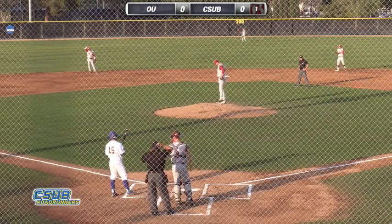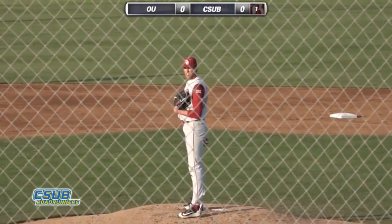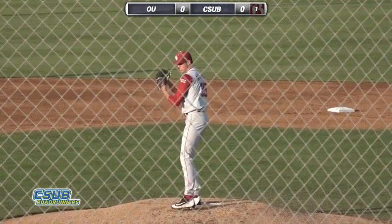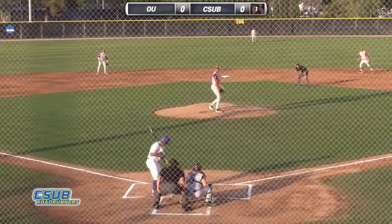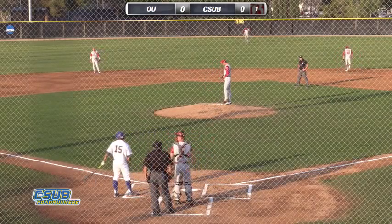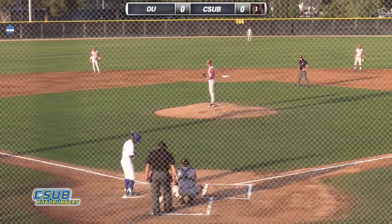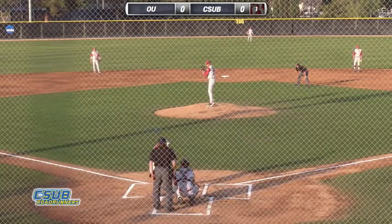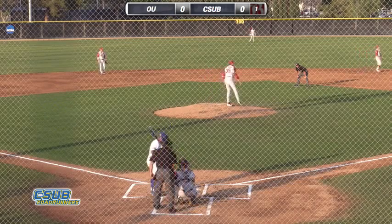Alex Wise playing in right field for Oklahoma. One man on, 0-1 is the count. One out here in the bottom of the first, no score. The pitch from Hansen — low and away, close pitch. 1-1 the count. That one was at 94 miles an hour. Takeoff play — back to first, trying to keep him honest.